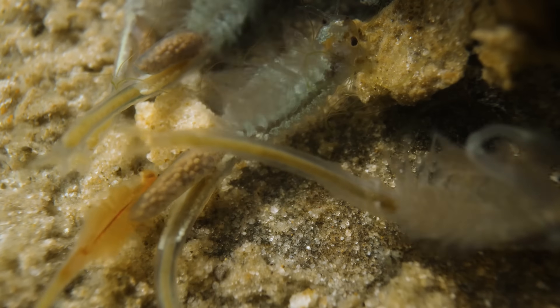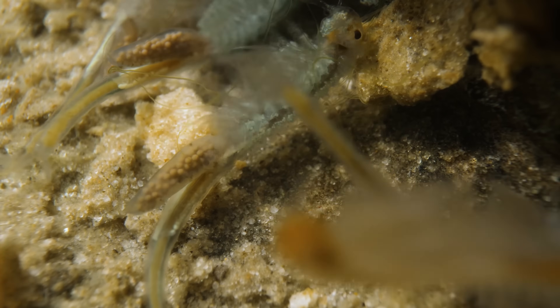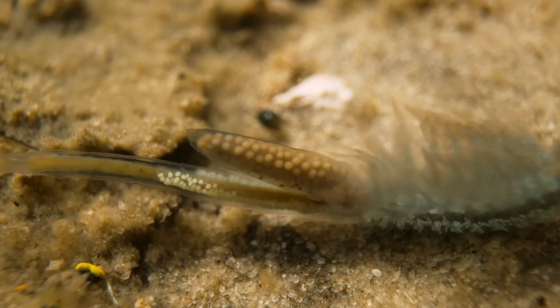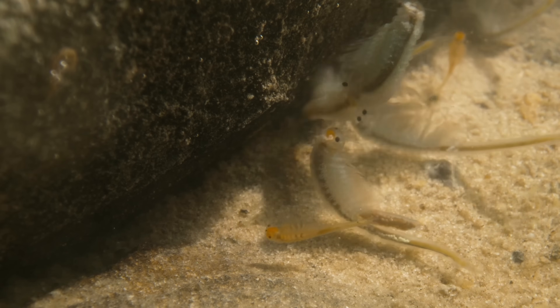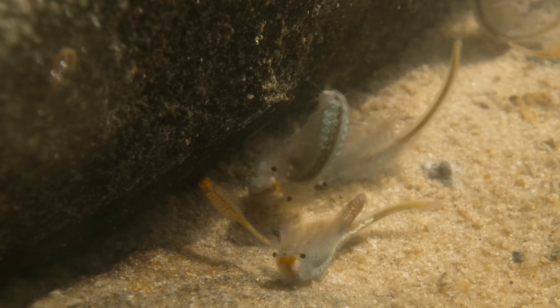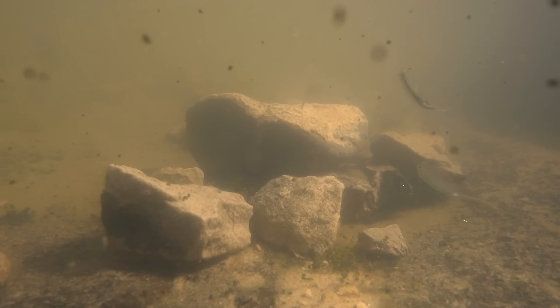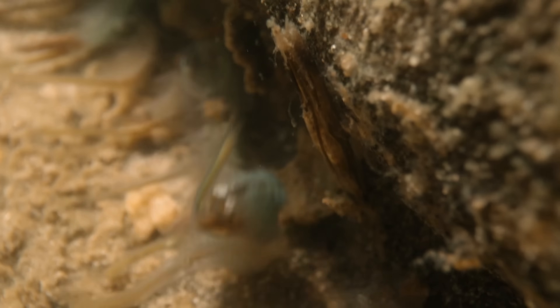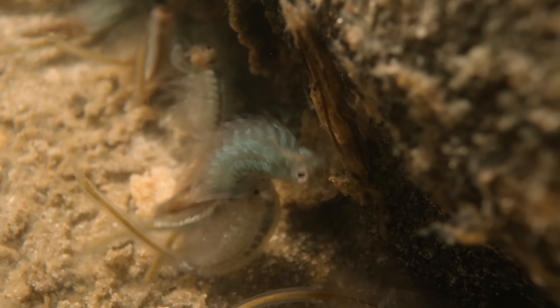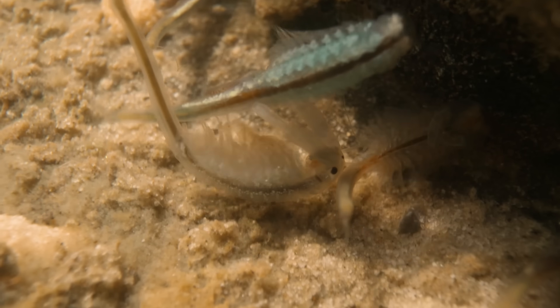When you're watching the fairy shrimp swim around, you can tell the females pretty easily because they have an egg sac. The males and females mate, but it's a very quick operation. The males have grasping antennae and they swim up behind the female, grab onto her, and it's just a couple of seconds of reproductive activity, and then they break apart.